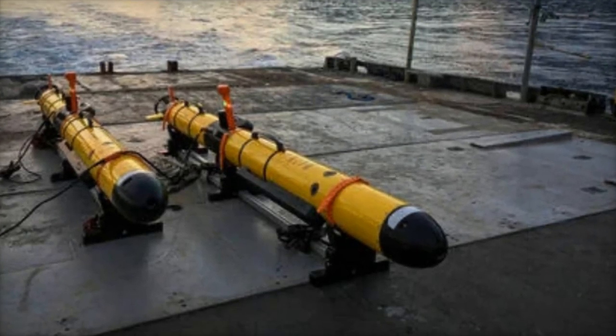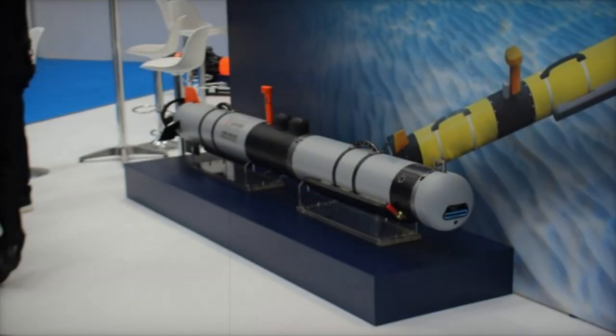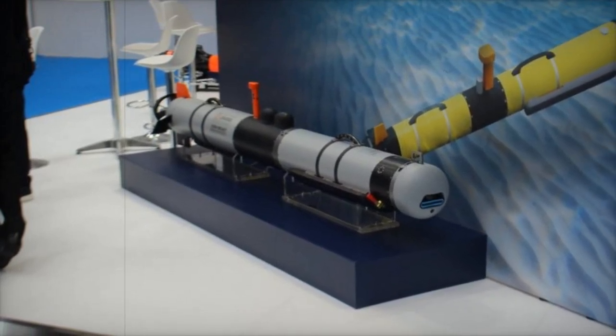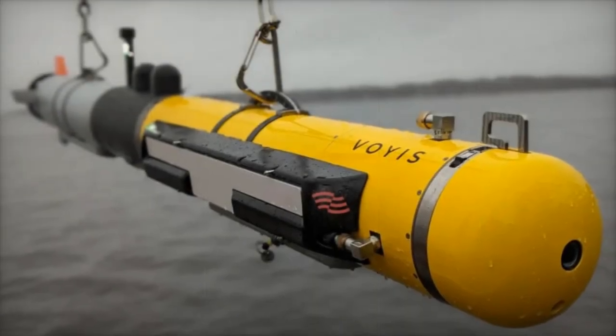The Iver-4900 AUV is designed for a wide range of commercial and defense applications, including long-range surveys, reconnaissance, and mine countermeasures. Built from durable materials like titanium and carbon fiber, it can operate at depths up to 300 meters.